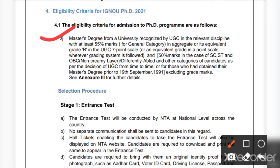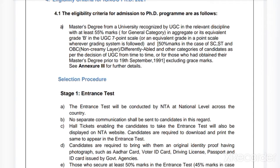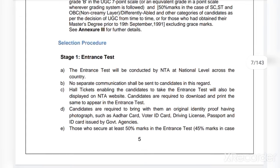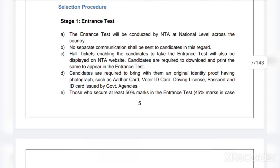The eligibility criteria for IGNOU PhD 2021: candidates must have a Master's degree from a university recognized by UGC in the relevant discipline with at least 55 percent marks for the General category in aggregate, or its equivalent grade B in the UGC 7-point scale. The requirement is 50 percent marks for SC, ST, OBC, differently-abled, and other categories as per UGC decisions, or for those who obtained their Master's degree prior to 19th September 1991, excluding grace marks.